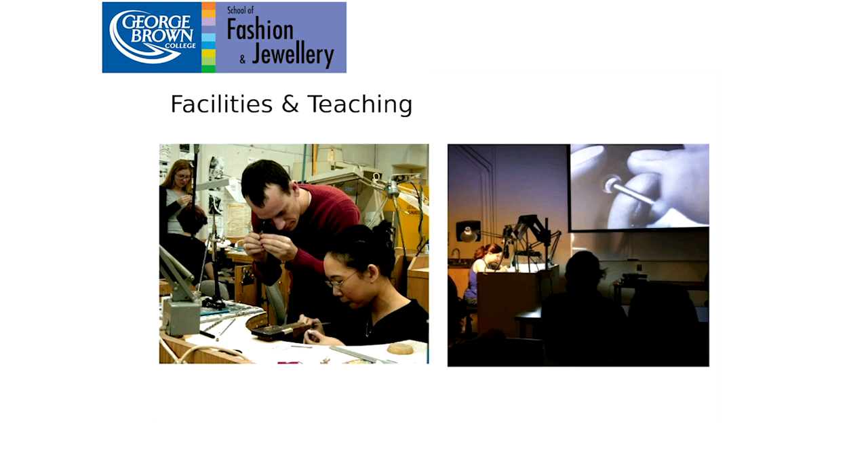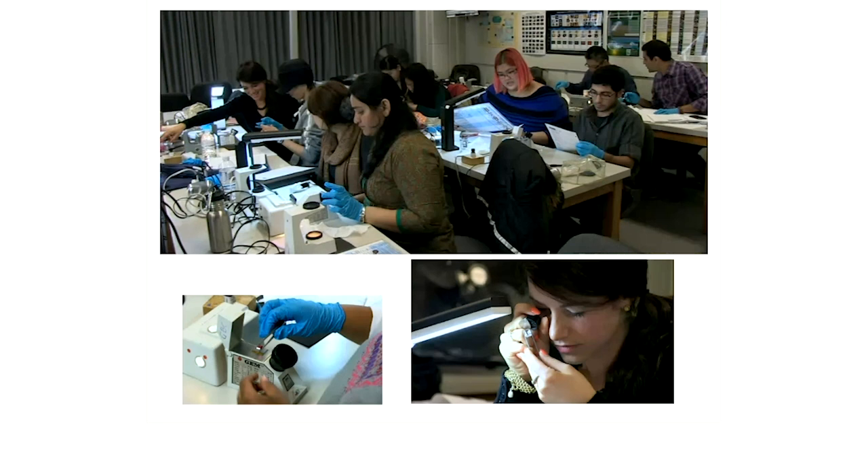The next slide shows our gemology lab. In all programs, classroom teaching is balanced with lab time, and individual instruction is balanced with group collaborative work. Here we see students testing gemstones under polariscopes and microscopes. After 50 years of teaching gemology, George Brown has amassed a significant collection of gemstones and gem materials. In fact, our labs are so well equipped that we also provide facilities to the Canadian Gemological Association and the British Gemological Association as a location for practical exams.